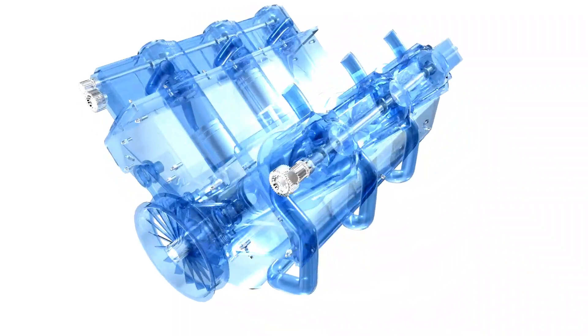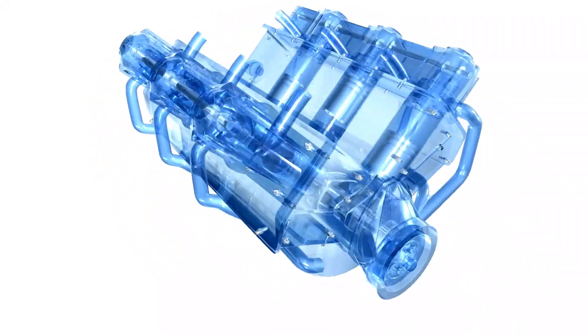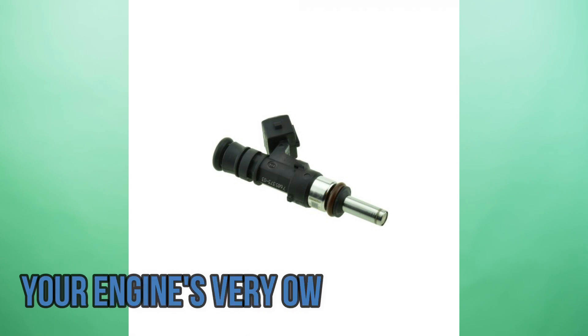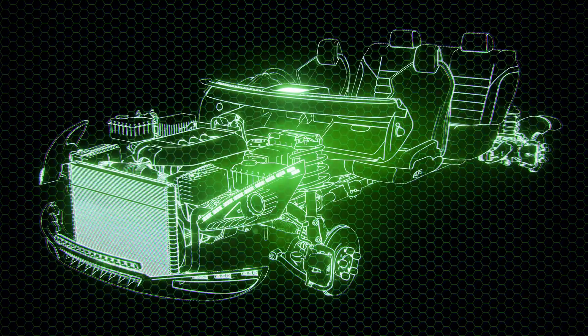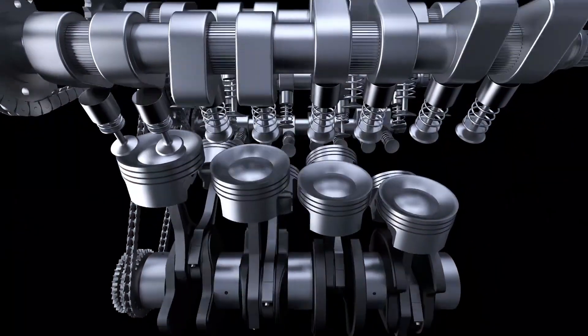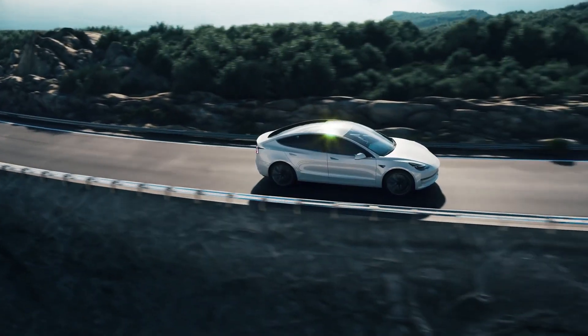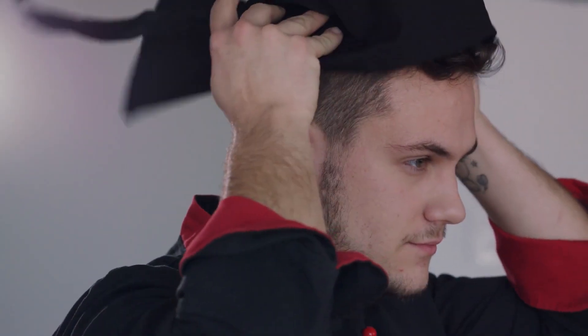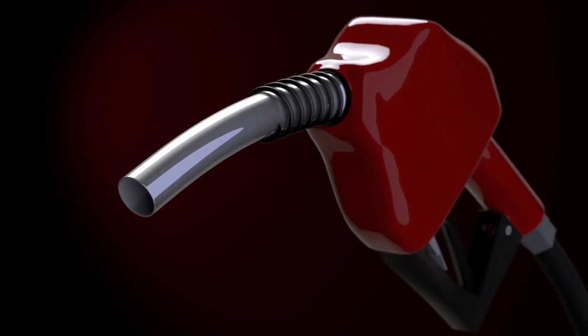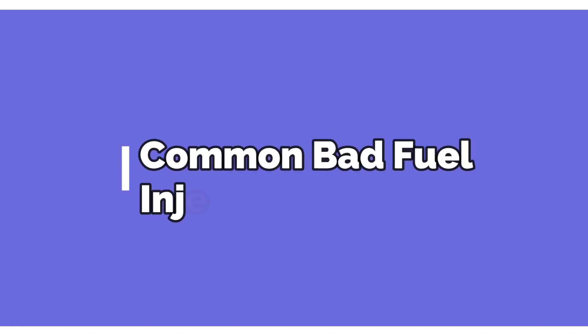What is a fuel injector? Imagine your car's engine as a bustling kitchen where every cylinder is a pot ready to whip up a power-packed dish. The fuel injector is your engine's very own culinary artist — it handles precision timing and the perfect blend of fuel and air, orchestrating the combustion masterpiece that propels your car forward.